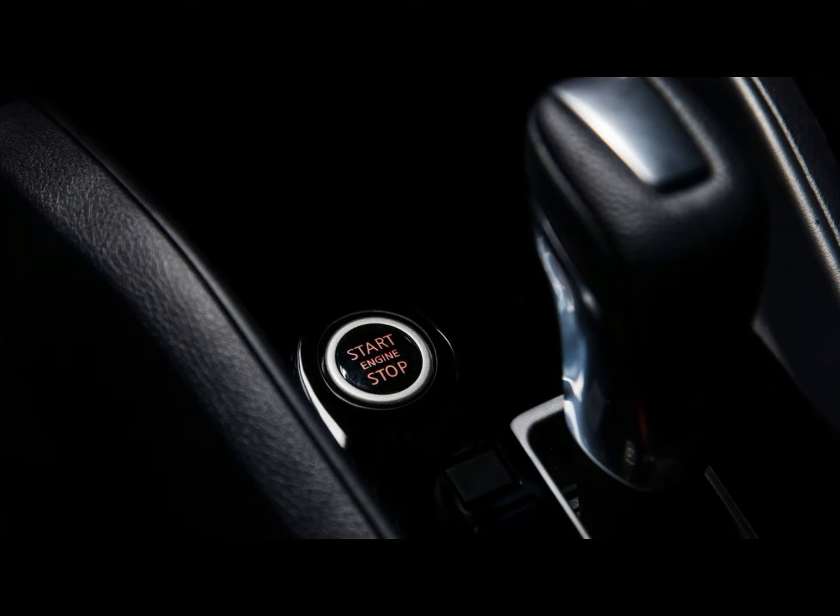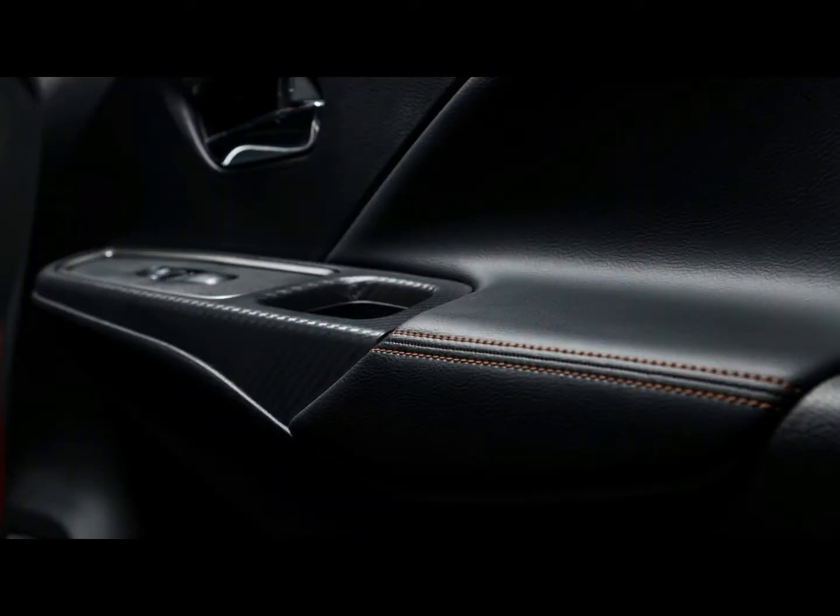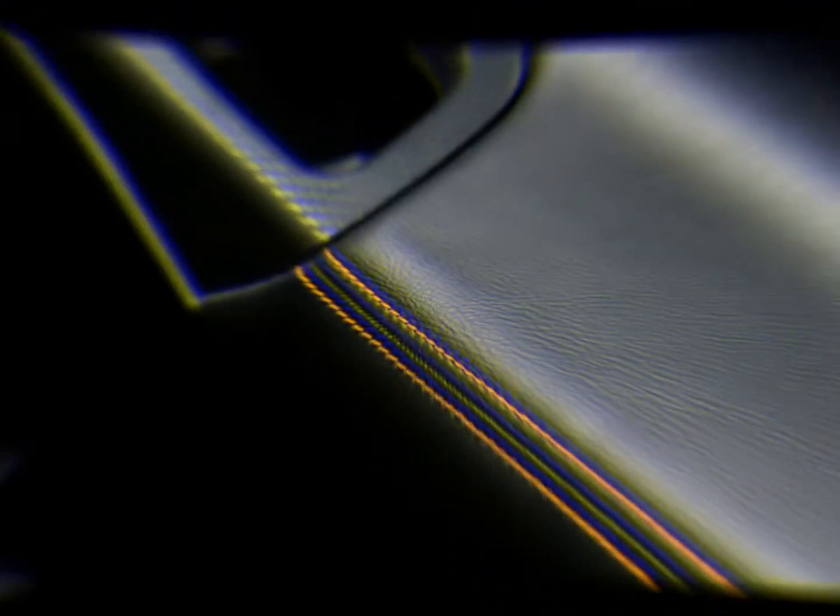Those who need a Versa with the continuously variable automatic transmission, CVT, must pay another $1,670 on the base model, or spend much more for the higher SV and SR trim levels.